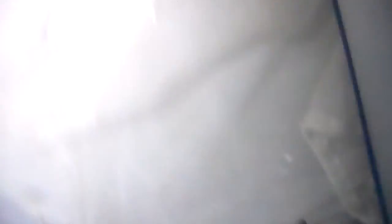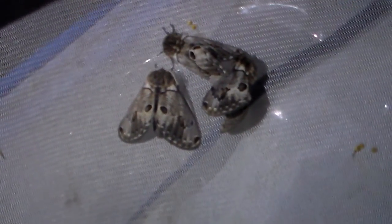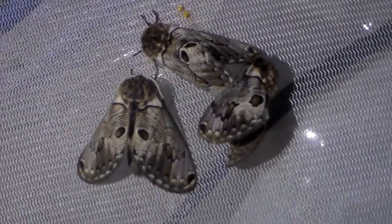It's literally just one volcano where it occurs, and nowhere else in the world — just this one volcano in Italy. It's an endemic relic species.